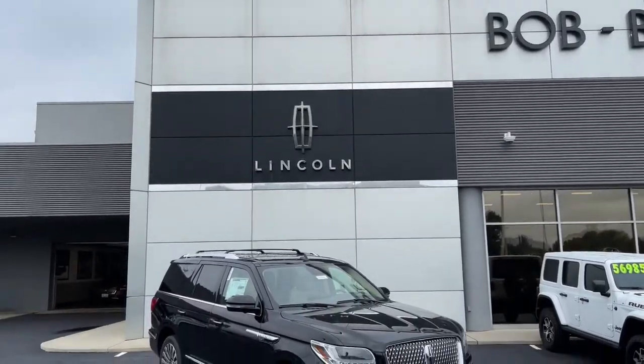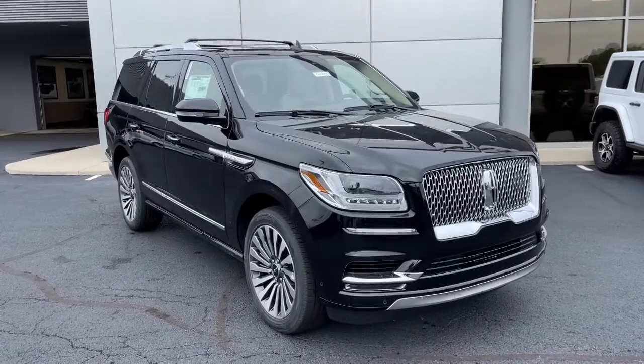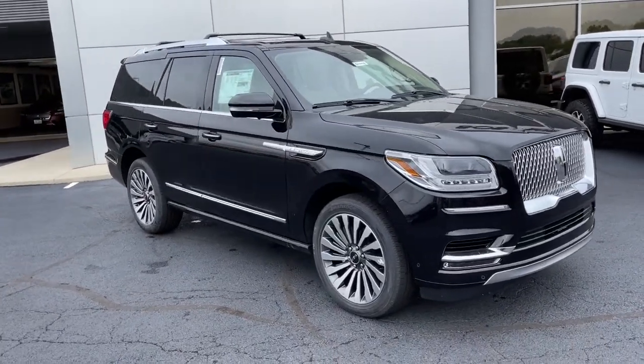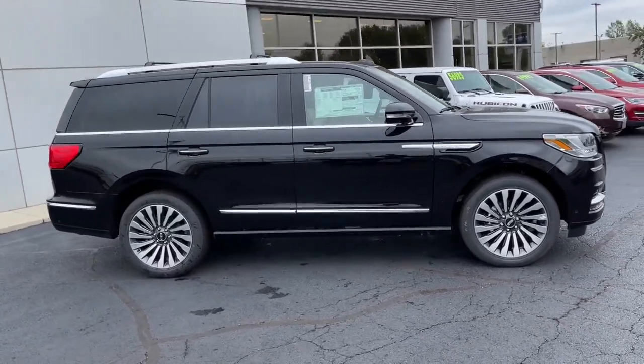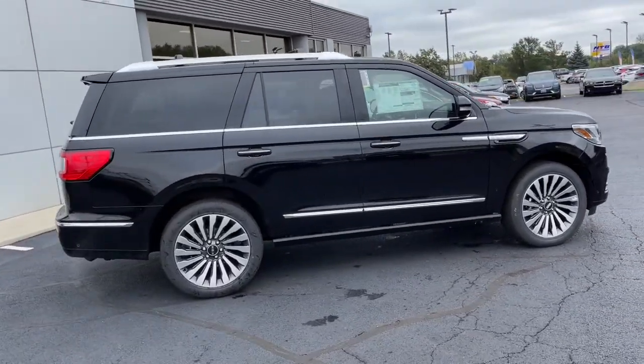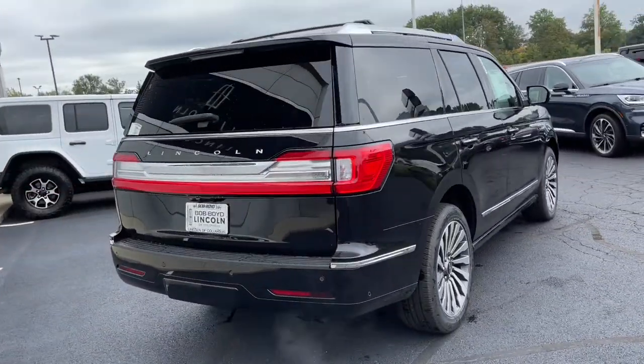Hop into the 2021 Lincoln Navigator. Here's a bold and beautiful Navigator — the full-size luxury SUV that features modern styling, multiple driving modes, three-row seating, expansive interior space, meticulous craftsmanship, and the technology you need for safety and connectivity.